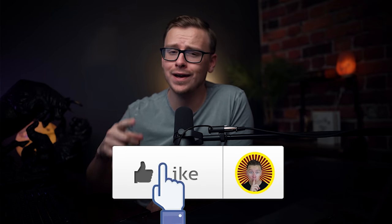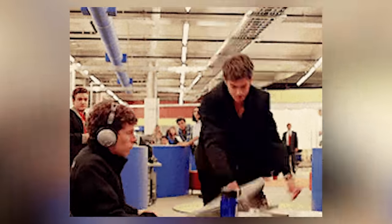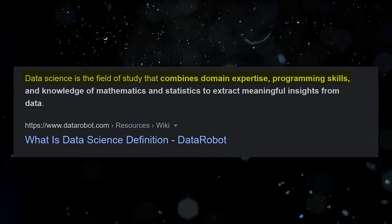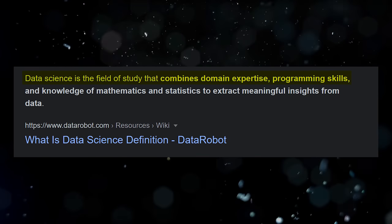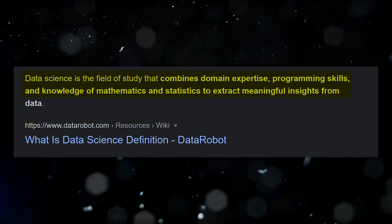Usually when you look up the definition of something on Google it's way too complicated, but actually the definition I saw this time was pretty decent. Data science is the field of study that combines domain expertise, programming skills, and knowledge of mathematics and statistics to extract meaningful insights from data. That's actually a better definition than what you usually hear on Google, but let's break that down a little bit further.